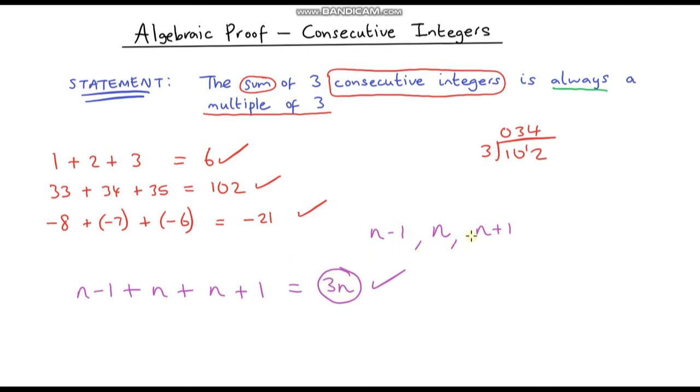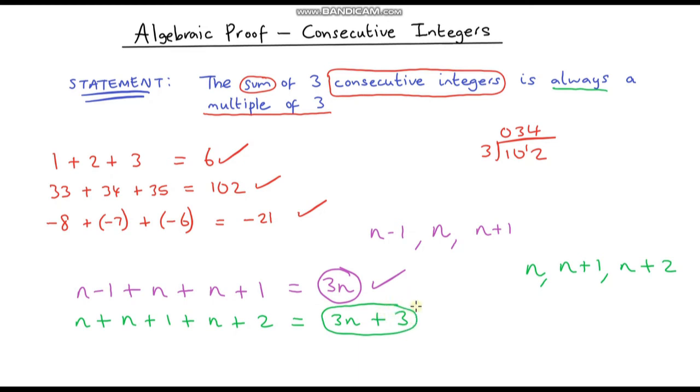We could also prove this a slightly different way. If n represents any integer, the next consecutive integer is n plus 1, and the one after that is n plus 2. Adding these three integers together: n plus n plus n gives 3n, and 1 plus 2 gives 3, so the sum is 3n plus 3. This is still a multiple of 3 — multiplying by 3 gives a multiple of 3, and adding 3 keeps it a multiple of 3. So we've proved it two different ways.